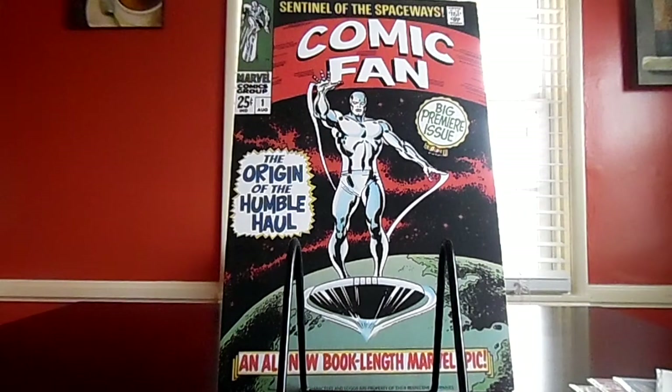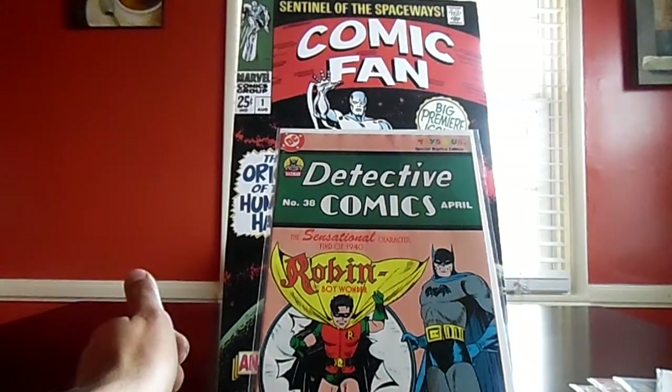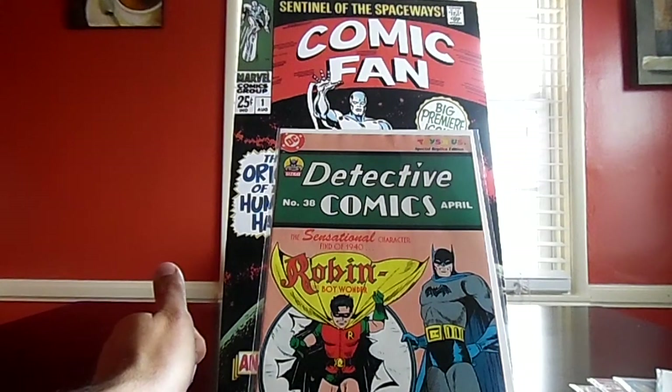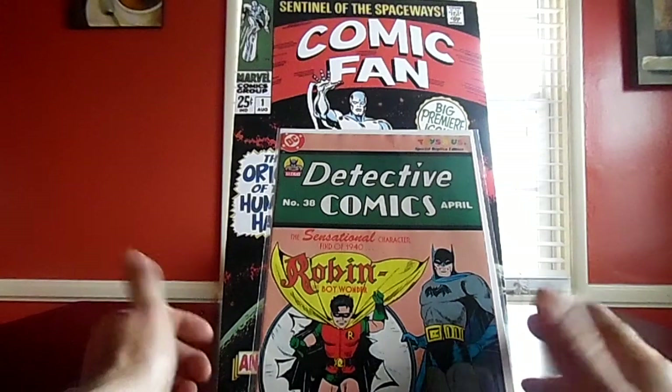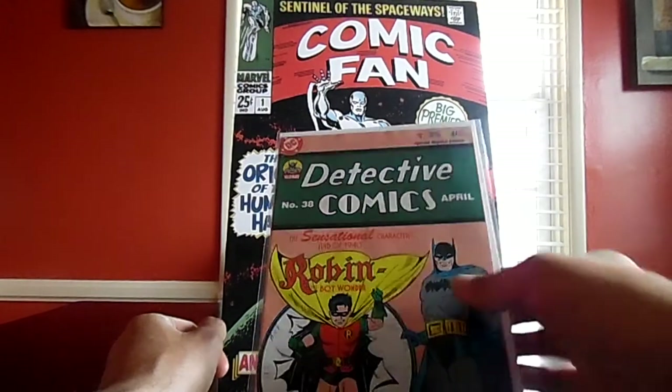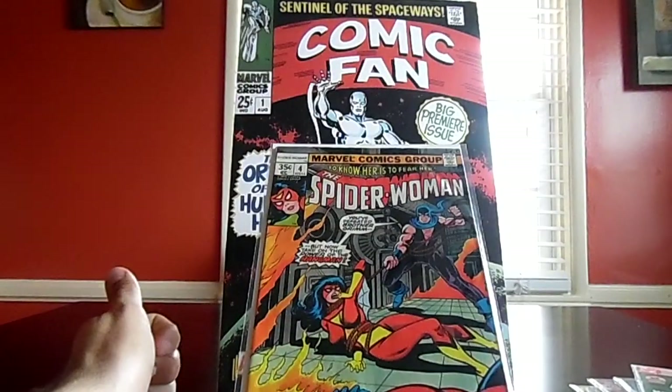Now on to the little show I attended with Rocket Comics. Excellent dollar finds — I was really happy with what I found in the dollar bins. Starting with this: I found Detective Comics number 38, the Toys R Us reprint. It's got some condition issues, but if you can have a reprint of the first appearance of Robin for a buck, I'm not going to leave that. Another dollar find: Spider-Woman number four.